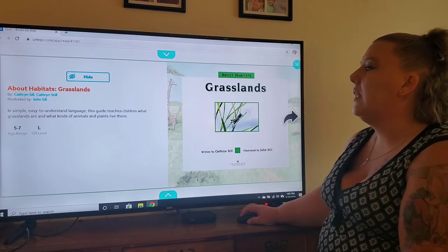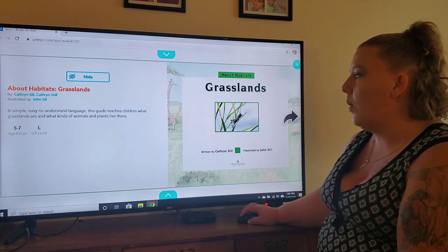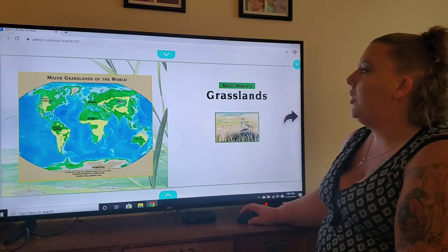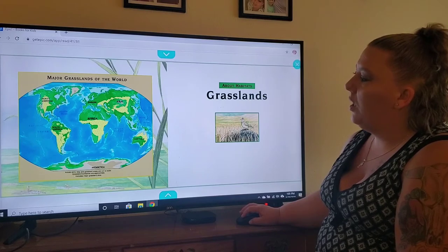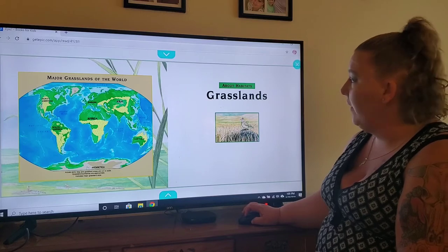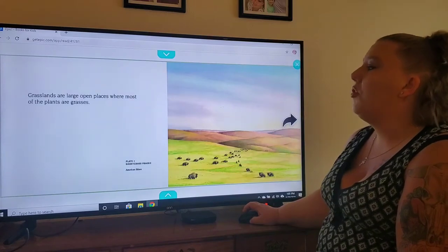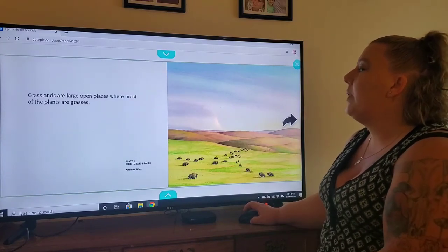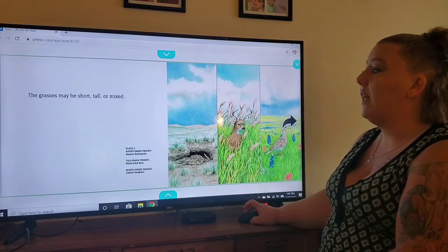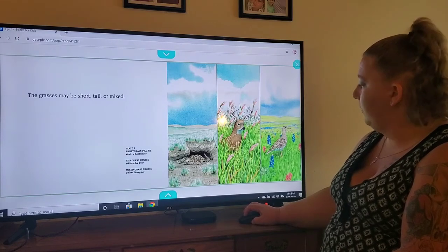Alright, Grasslands. In simple, easy to understand language, this book teaches children what grasslands are and what kinds of animals and plants live there. It shows you all of these places all over the world where there are grasslands — there are a whole bunch. Grasslands are large open places where most of the plants are grasses. The grasses may be short, tall, or mixed — all different types.